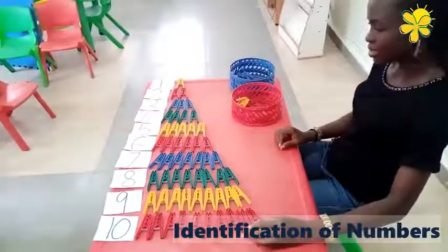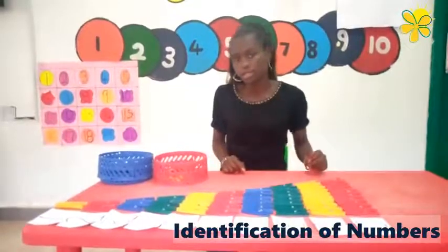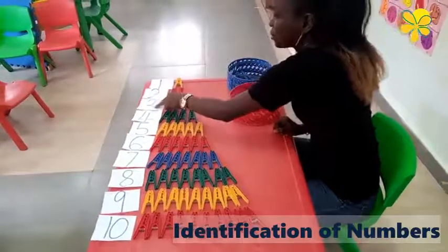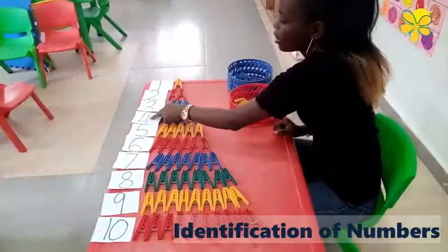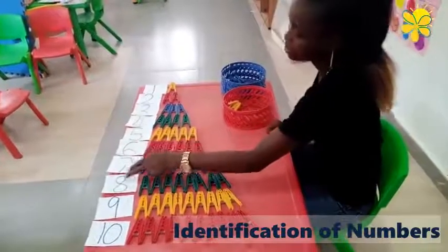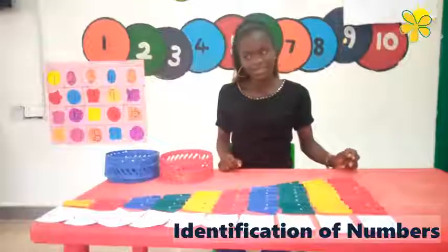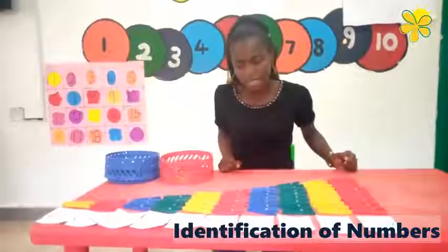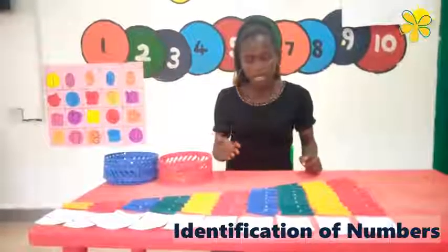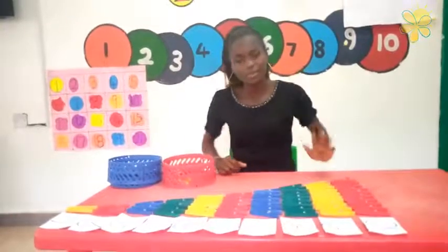Now today we learned all the numbers. Let's count together — one, two, three, four, five, six, seven, eight, nine, ten. Today we matched our numbers with objects. I want you to do the same. Good job. Bye! See you guys! Bye!